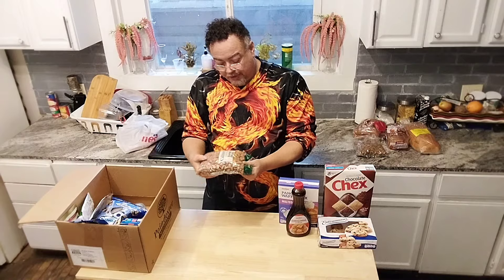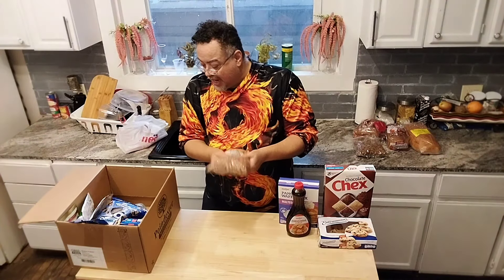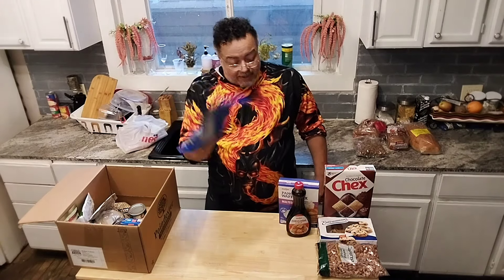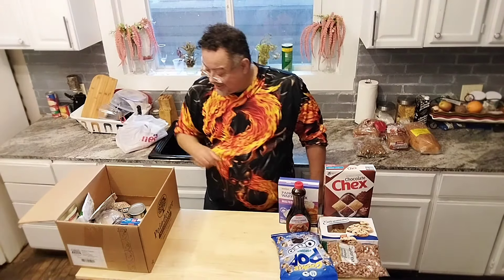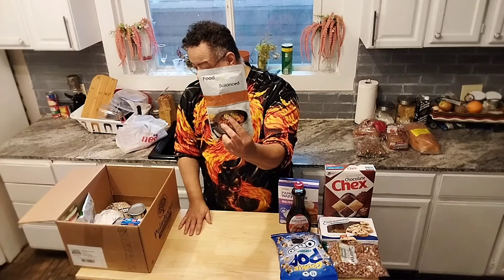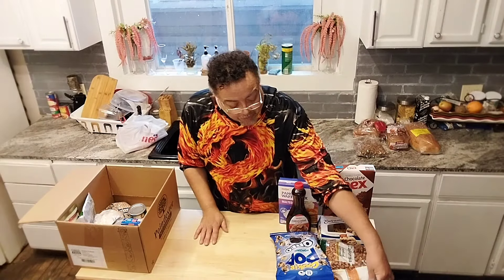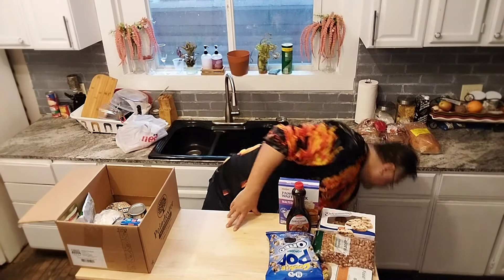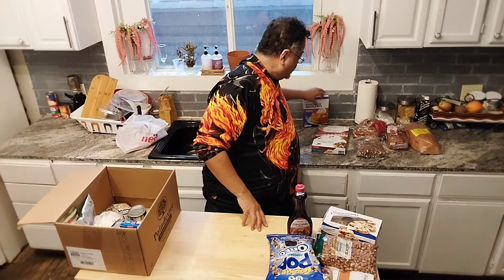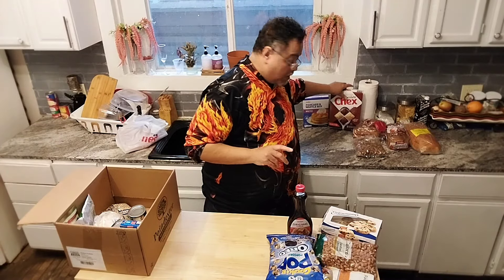We've got some roasted almonds, already shelled — these are nice. I think I'm going to give these to Ms. Brenda because she likes to bake cookies and stuff. We've got some Oreo flavored popcorn — I have never had this, I'm going to let Jay tell me how it is. I got some chili with beans, so that's great for the kids — to give them a good lunch or even a good dinner. That chili is good, it's very good, I've had it.